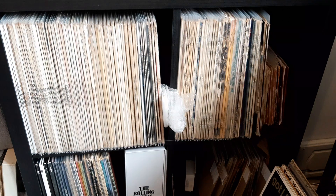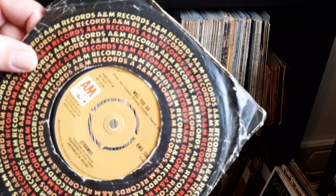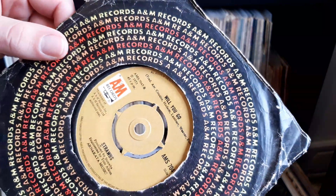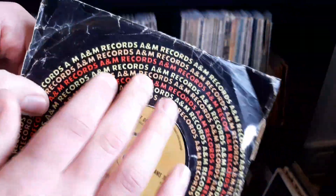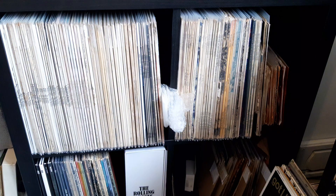Next up we have quite an interesting one because I don't really see much of their singles out and about in the wild — we have one by Straubes. I did pick up a Straubes album recently, I think their first release, and I did a video on it actually. But this is just a single on the A&M label with a nice little original sleeve, so not too bad. I picked it up because I recognise the name, and if I see stuff I like and recognise I pick it up because it's very rare in charity shops.